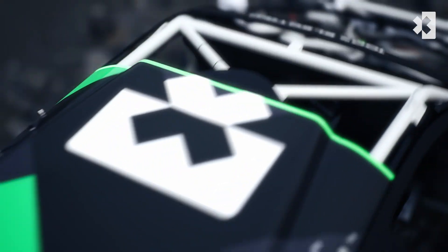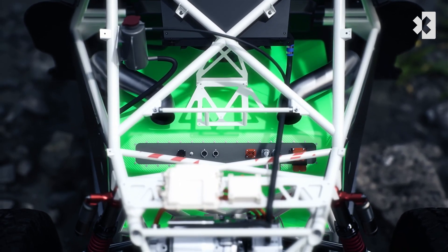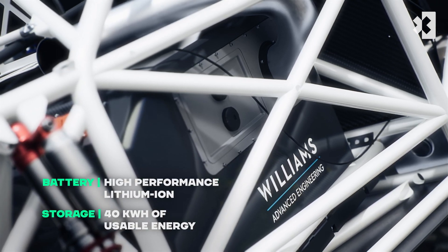The car's battery, produced by Williams Advanced Engineering, stores 40 kilowatt hours of usable energy — the equivalent of a 540 horsepower combustion engine capable of creating a thousand newton metres of torque.